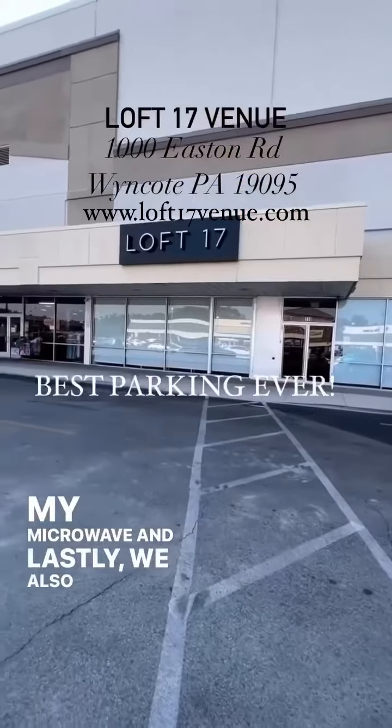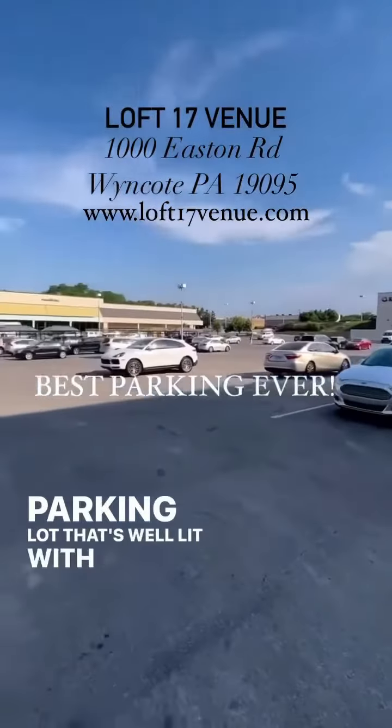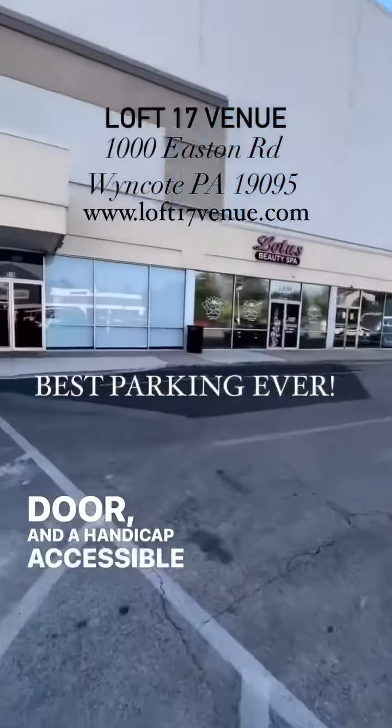And lastly, we also have an unlimited connecting parking lot that's well lit, with a loading entry, double doors, and a handicap-accessible walkway.